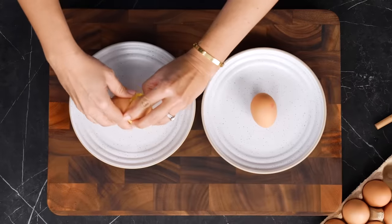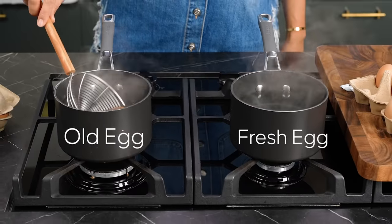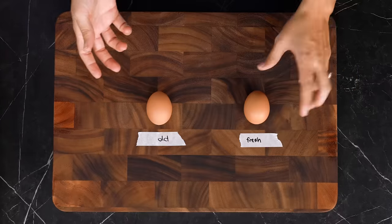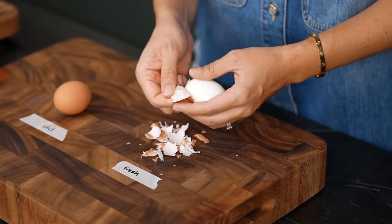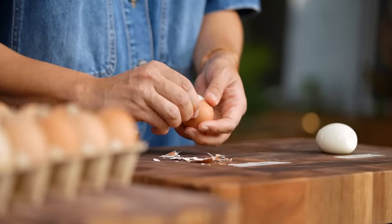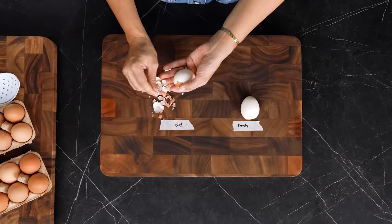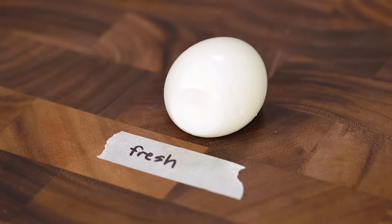Now there's just one more test I want to do here. We saw previously the difference between the fresh and the old egg when you crack them open, but what I want to know is: is it going to make a difference to peel-ability? The fresh egg peeled fairly well. I feel like the older egg is slightly easier to peel, but they both peeled fairly well. I don't think I would go to the trouble of aging my eggs to get the perfect peel, but if you do have some older eggs and you want to boil them, you're good to go.